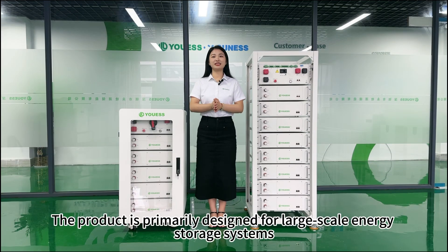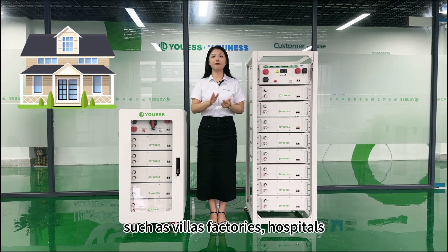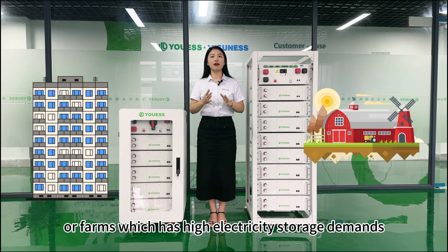The product is primarily designed for large-scale energy storage systems in big residential, industrial, or commercial settings such as villas, factories, hospitals, office buildings, apartment complexes, or farms which have high electricity storage demands.